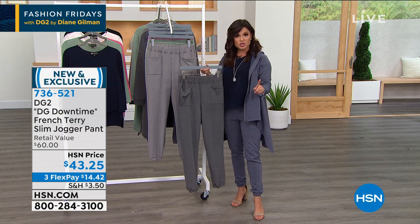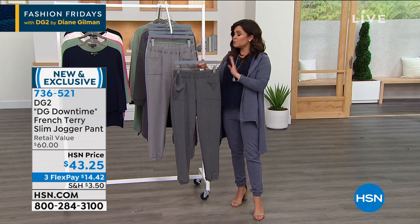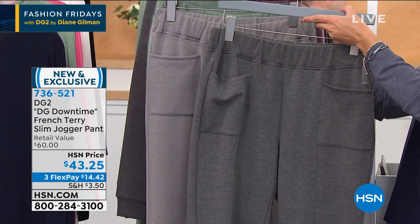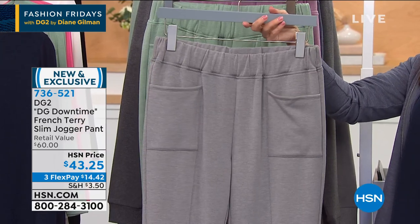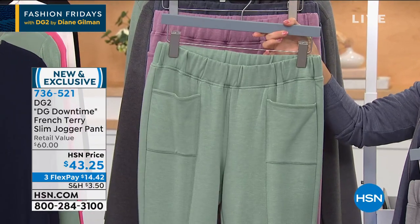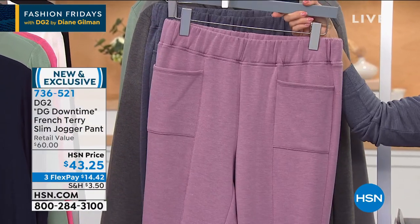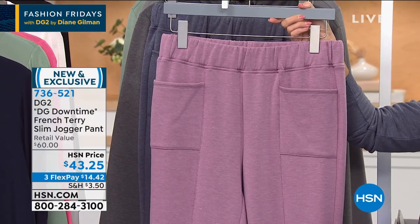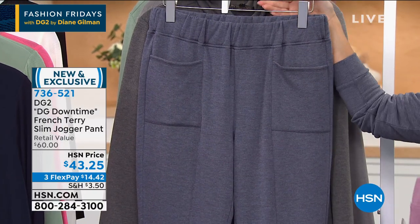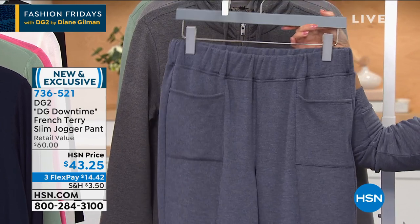In terms of the pant — extra extra small to 3X and beautiful colors. This in front is the black, the darkest of all shades. Behind that, we have the gray. Look at these great pockets, front and back. This is your beautiful moss. Amethyst — it's like a gray undertone to that beautiful amethyst. So dreamy. This is the navy that I'm wearing. Those are the color options, and we do have the coordinating drama hoodie.